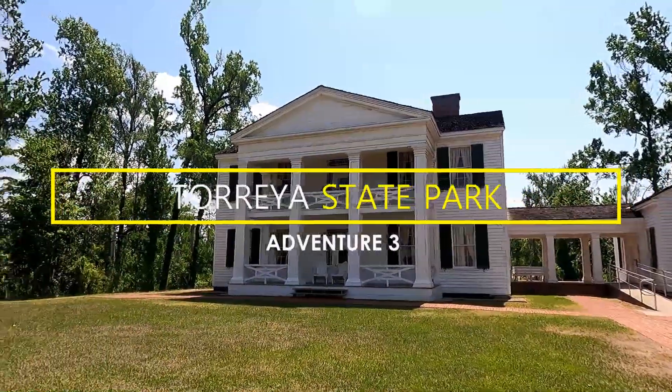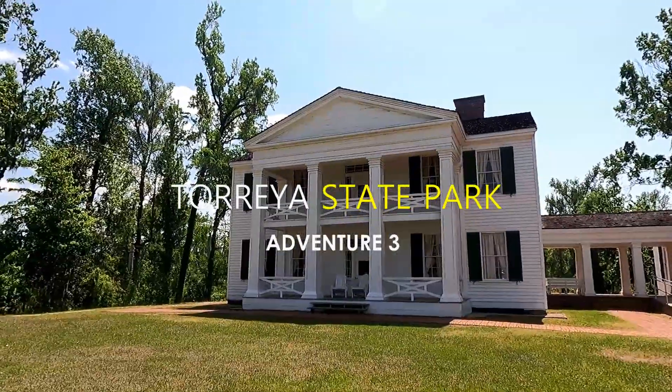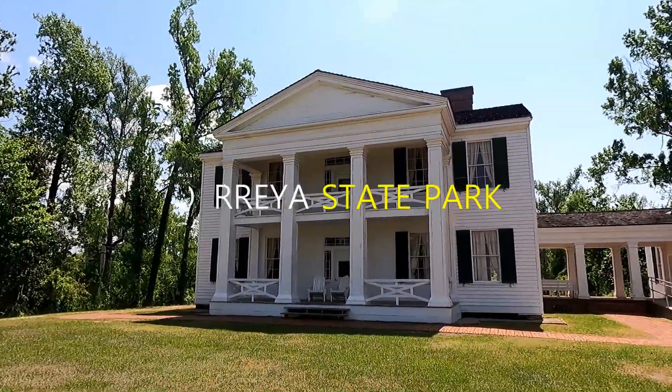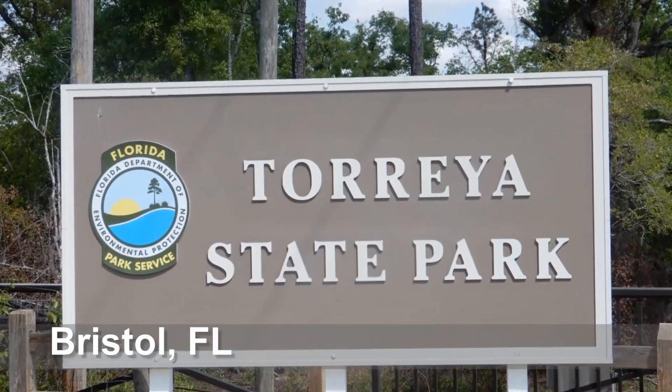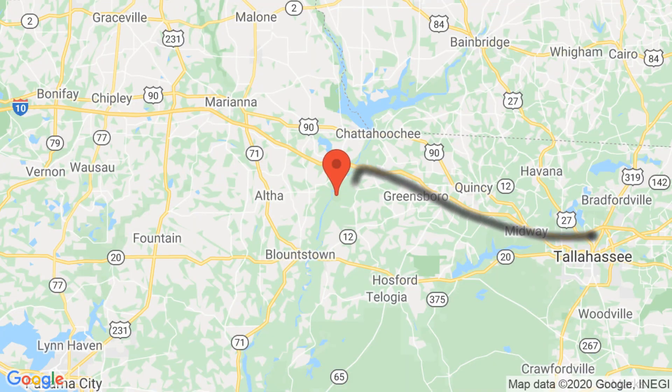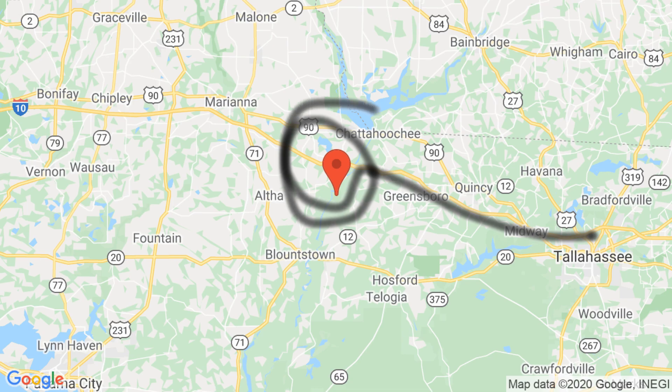Toria State Park Adventure. Located in Bristol, Florida, it's about 45 minutes west of Tallahassee.